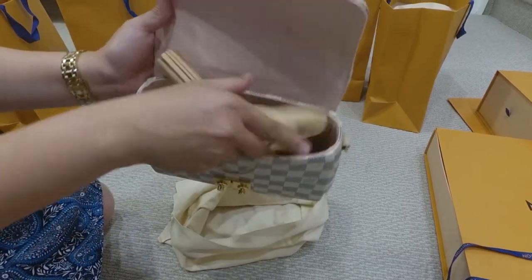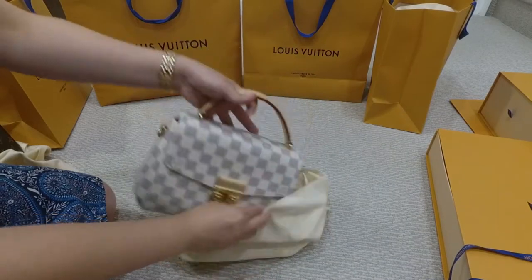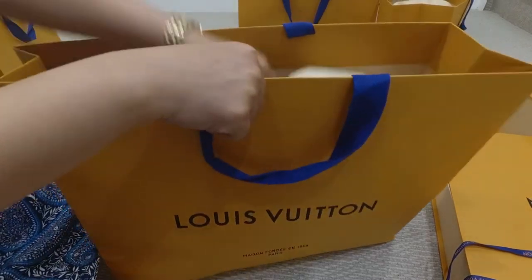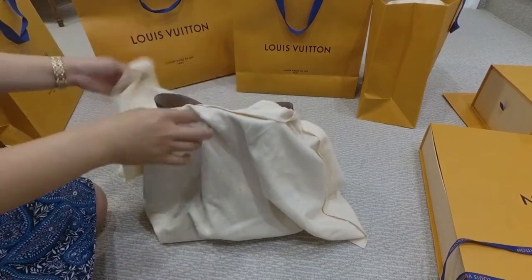My favorite among the seven bags that we bought that day is the crossbody in Damier Azur canvas. It's just so cute and it looks so clean — I just love using it.